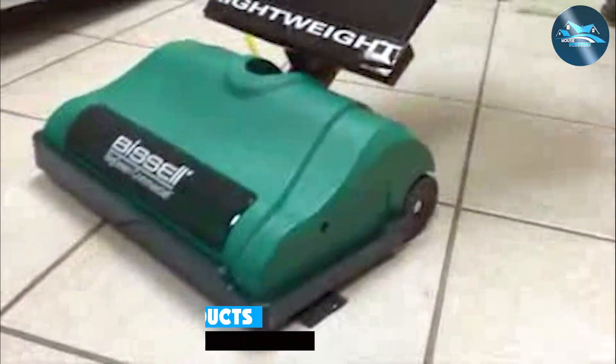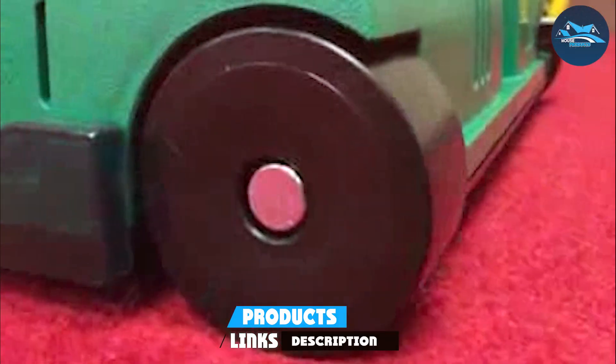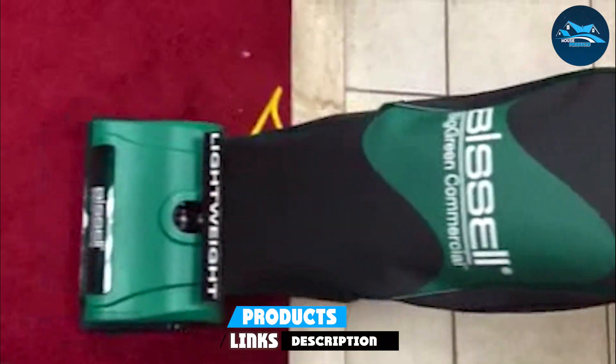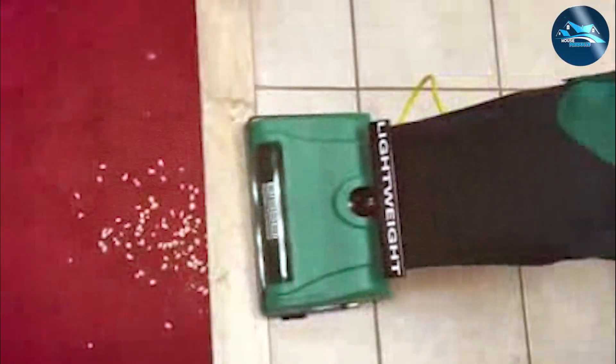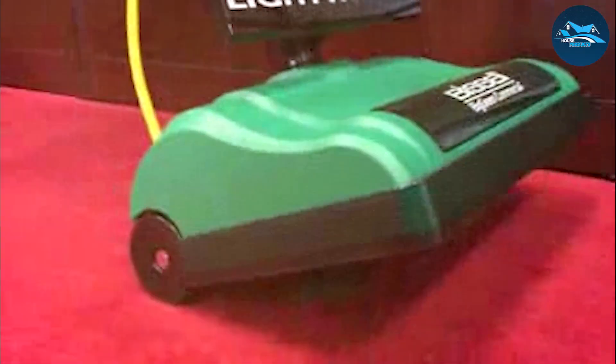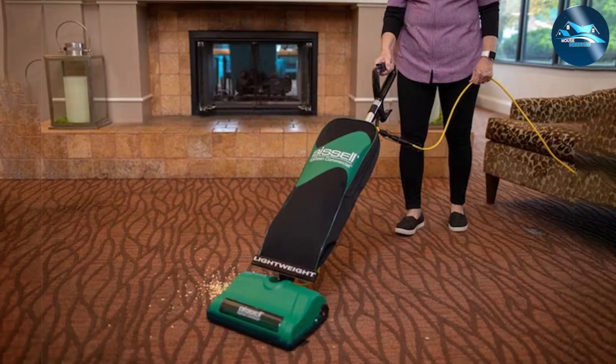The number five position is held by the Bissell BGU8000 SmartStrand carpet vacuum cleaner. The Bissell BGU8000 is a formidable contender in the realm of carpet cleaning, specifically designed to cater to the needs of SmartStrand silk carpets. Bissell, a trusted name in the industry, delivers a reliable and efficient cleaning solution. Powered by a robust motor, the BGU8000 offers consistent suction power, ensuring a deep and thorough clean for your SmartStrand silk carpets.